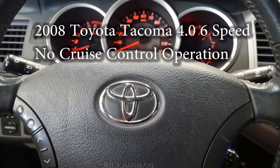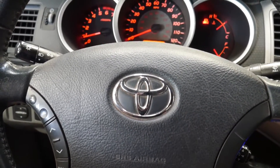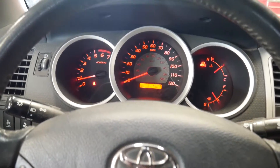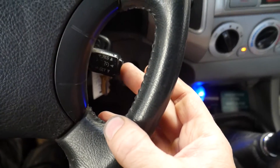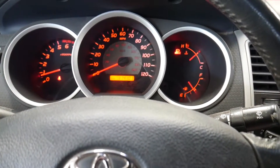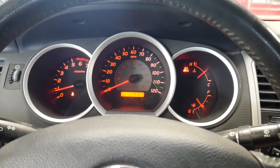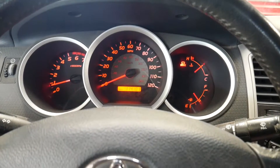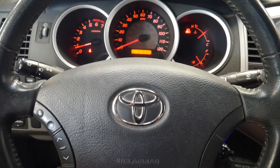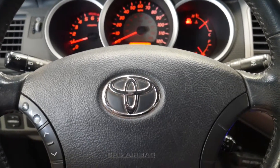Hey guys, welcome back. On this vehicle we have no cruise control operation. This is a 2008 Toyota Tacoma with a manual transmission, 4-liter V6 engine. Normally on a Toyota when you push the button for the cruise control on/off, a cruise control light will illuminate on the dash — that does not happen. The set does not work, so we're going to have to try and diagnose why this switch is not turning the cruise control on. It could be a bad switch, a bad computer, a bad clock spring behind the steering wheel, but we also need to make sure nothing else is causing the cruise control to be disabled.